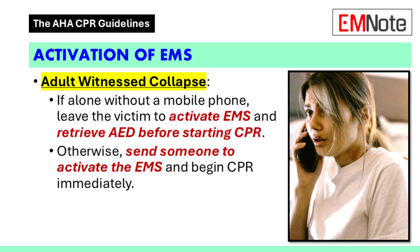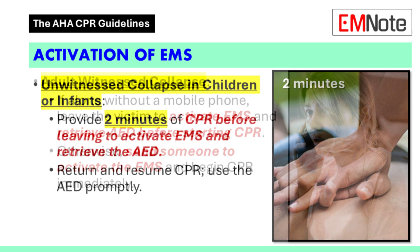Cardiac arrest confirmed — what do we do? Let's say you're alone with an adult who just collapsed. In that case, you need to call for help and get an automated external defibrillator before starting CPR. Do those two things before you start CPR.